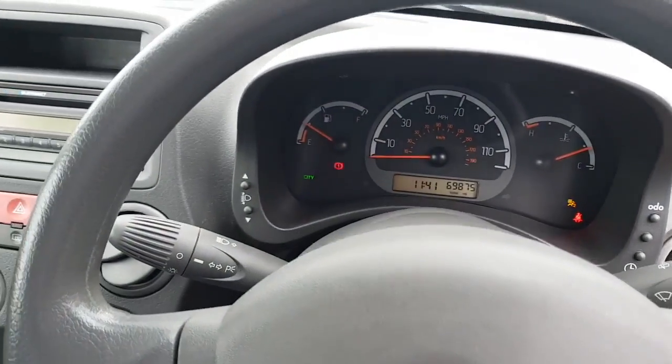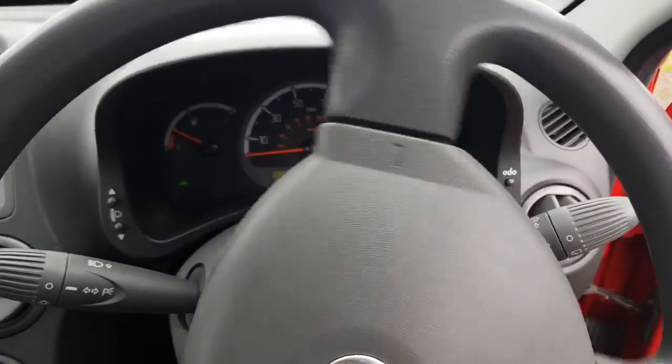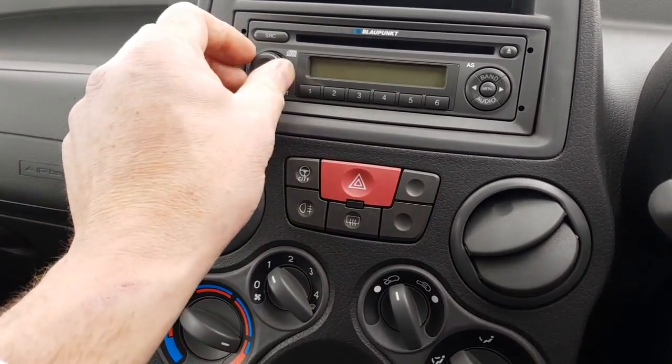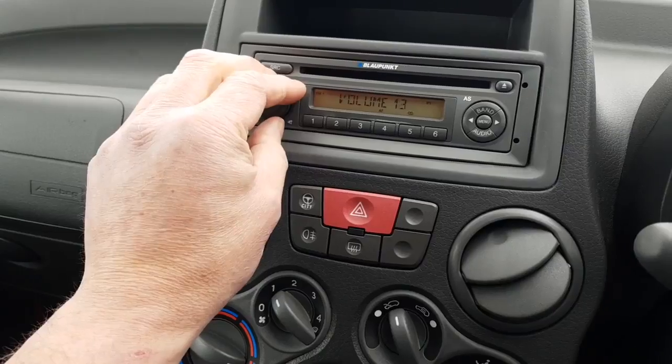One of the nice features this car does have is the city steering, which makes the steering absolutely finger-light. This is the button that operates it here. You wouldn't want it on all the time because it would be too light at speed, but it's very good for parking. Nice sounding sound system.